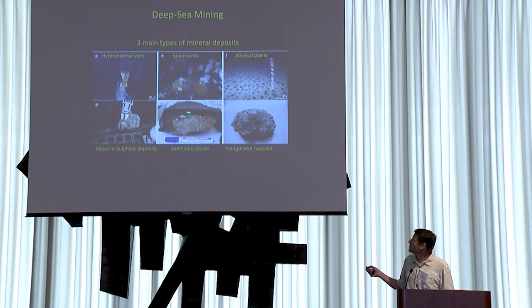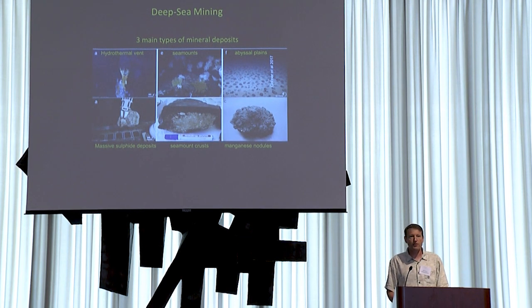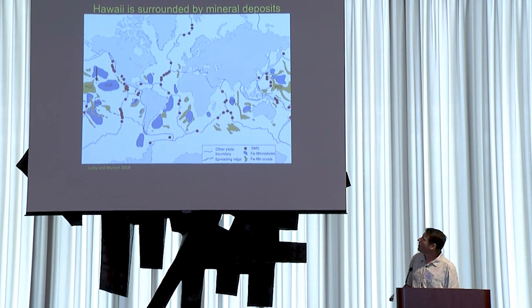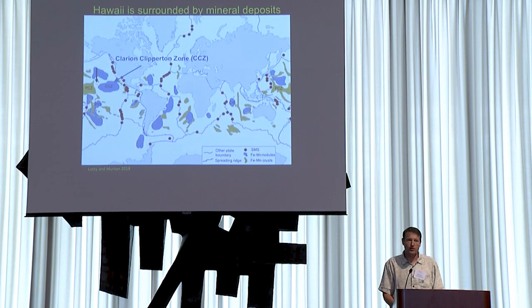And then manganese nodules have a host of minerals including cobalt, nickel, zinc, and others. Hawaii is located right in the center of a lot of these resources. All the blue areas on the map are regions that have these polymetallic nodules, and the Clarion-Clipperton Zone in particular has a very high mineral grade of nodules that's of interest to mining companies.